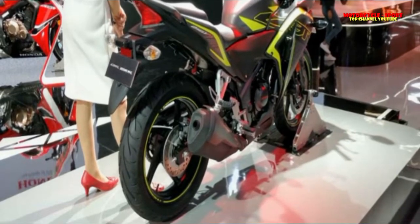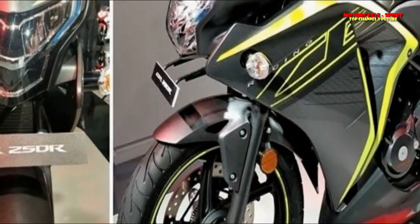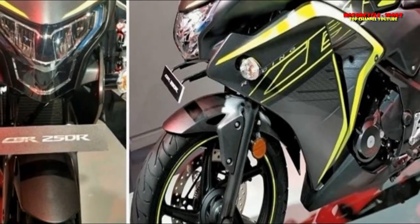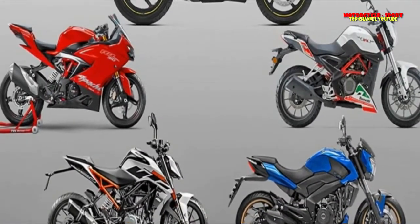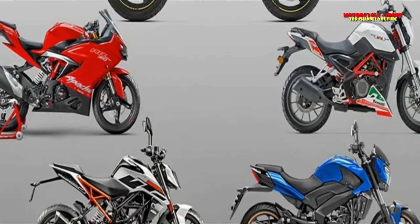The KTM 250 Duke is a full-on Street Sports bike. Its chassis gives it impressive dynamic capability, making cornering almost intuitive. The wheelbase has been shortened compared to that of the 200 Duke, making the 250 extremely flickable. Changing direction is easy, whether on consecutive corners or while threading through crawling traffic. Its seat height is quite tall, however, which may not suit all riders.